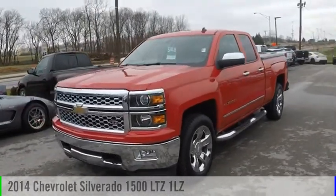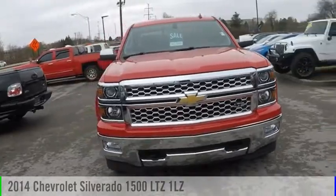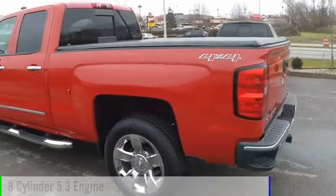Looking for the right vehicle? Check out the 2014 Silverado 1500. This vehicle is powered by a four-wheel drive, eight-cylinder, 5.3 liter engine.